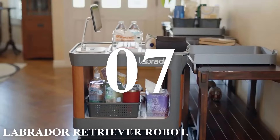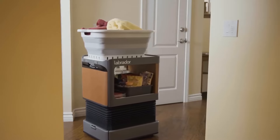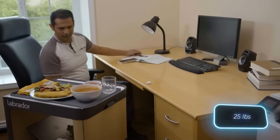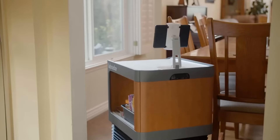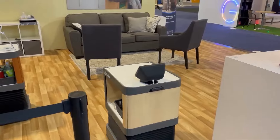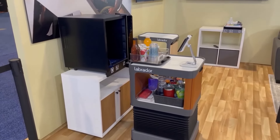Number 7: Labrador Retriever Robot. The Labrador Retriever Robot is equipped to assist with tasks around the house, resembling a mix between a table and a bedside table. It's primarily designed to aid elderly, sick, or injured individuals. Agile and autonomous, it can navigate through apartments, avoiding obstacles and working together with Alexa. Thanks to its carrying capacity of up to 11 kilograms, it's robust enough for various chores. The company also plans to add a follow-me mode and launch the Labrador Retriever Pro model in the second quarter of this year.